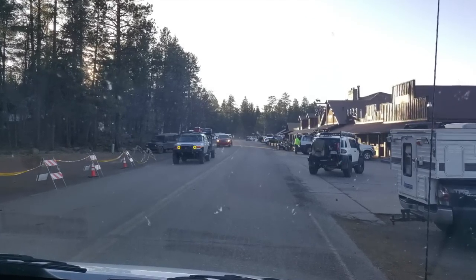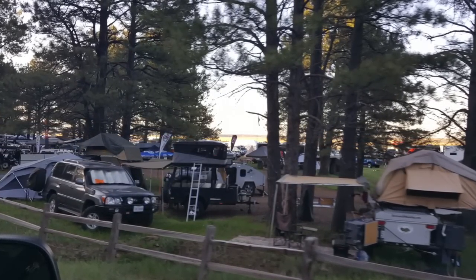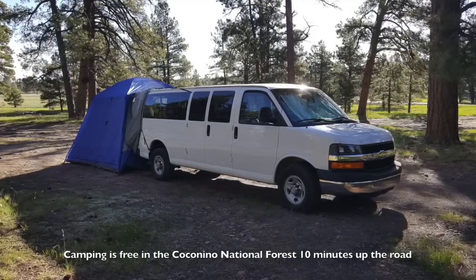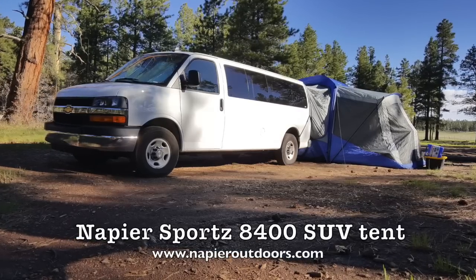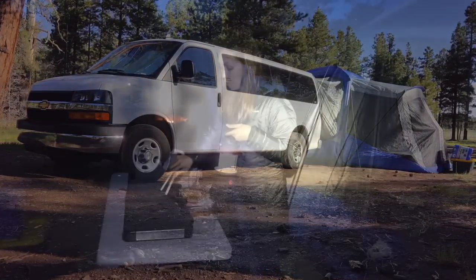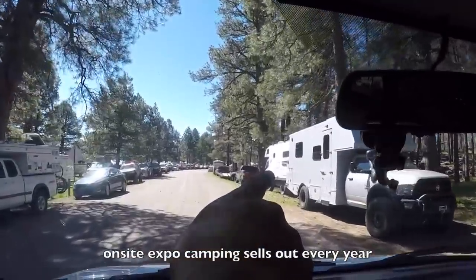You can actually go on the Overland Expo website and reserve a camping spot inside the Expo so you can just walk right in from your camp spot. But we didn't do that — we just drove about 10 minutes down into the National Forest, which is open to the public and free to camp. I used the Napier SUV tent from the folks at Napier Outdoors and it worked fantastic for my whole family, even surviving a horrible windstorm throughout the night.